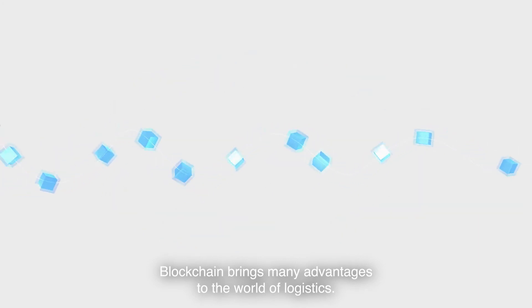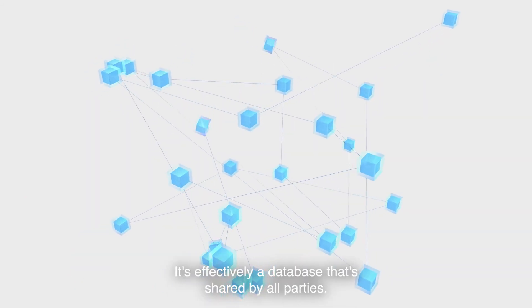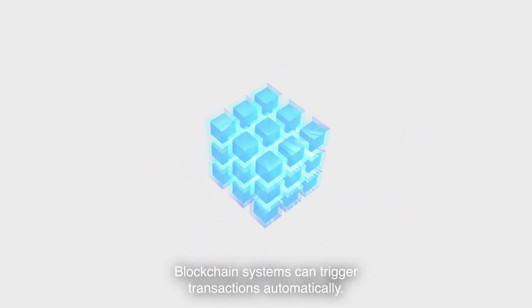Blockchain brings many advantages to the world of logistics. First, it's open and distributed — effectively a database that's shared by all parties. Next, it's efficient: blockchain systems can trigger transactions automatically.